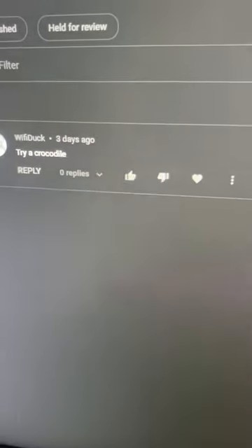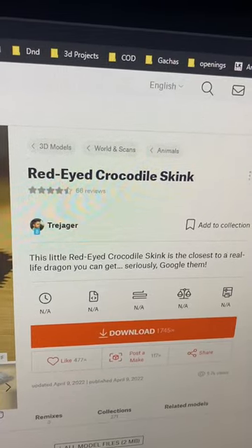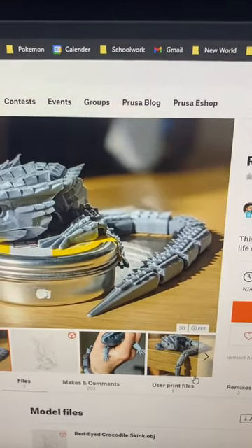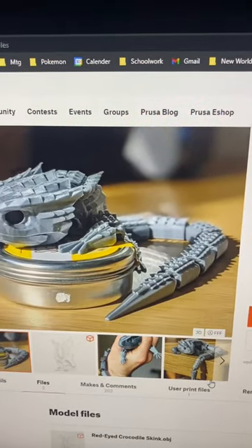The other day when I made the axolotl video, someone said try and make a crocodile. So I went to print and I found this red-eyed crocodile model by Trey Jager — I don't know if I said that right — but anyways, I grabbed the file.